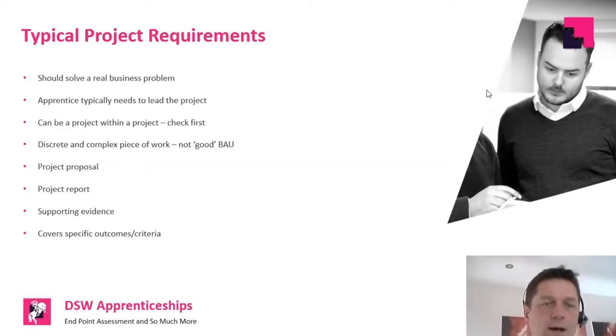We do still see projects submitted that aren't really a project — they're describing business as usual. Quite often they're really good examples and it's a shame to give that feedback, but a typical example would be: 'With COVID my line manager went off, so I stepped up and managed the team for four weeks.' That's not really a project. It might demonstrate really good leadership and resilience, but it's not a discrete piece of work with a set of targets, goals, milestones, stakeholders, reporting mechanisms, and all the rest of it.